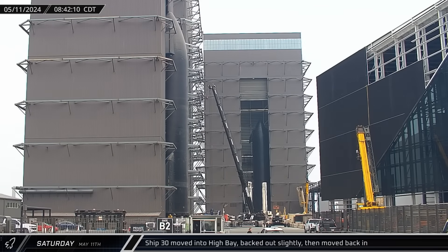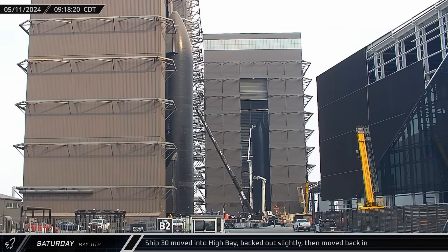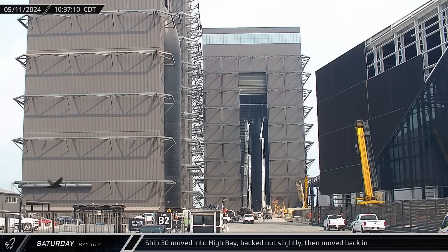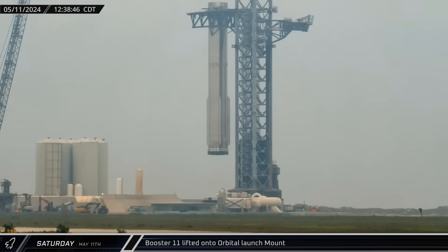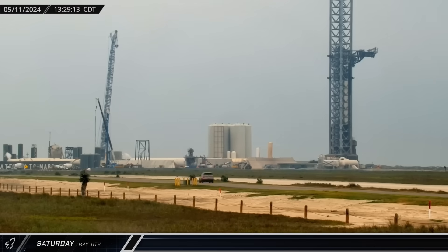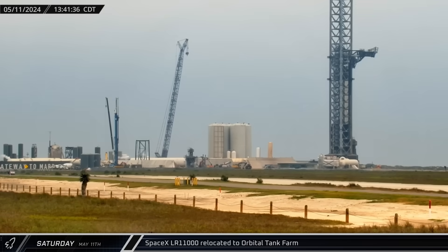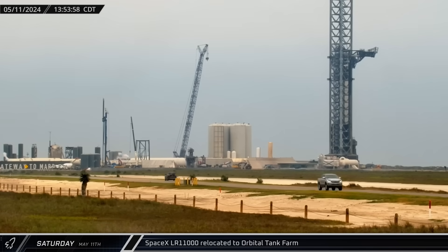Meanwhile, nearby crews were ready to move Ship 30 into High Bay for post-static fire checkouts and additional finishing work. It took just a few tries, but eventually the ship was positioned inside the building. A few hours later, at the launch site, it was time for Booster 11's return to the launch mount. The Super Heavy was picked up by the chopsticks and rotated over before being placed once again onto the clamp arms. As the lift was wrapping up, the LR-11000 crane began making its way back over towards the orbital tank farm in anticipation of resuming scrapping operations on the vertical commodity tanks.